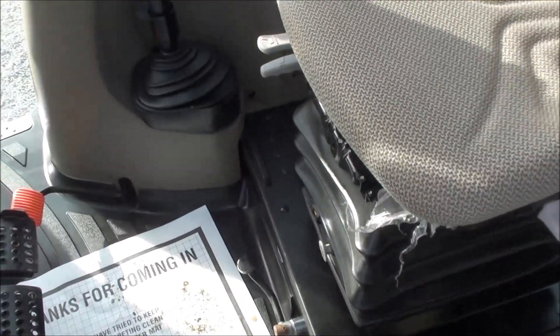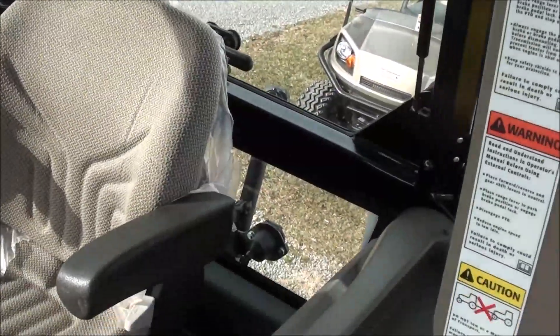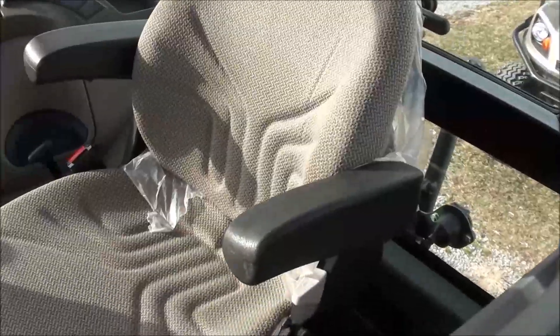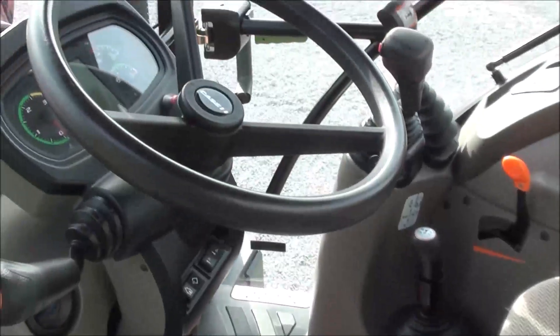Inside the cab there's really no surprises in here. It looks very much like the exterior — very nice and clean. It's got the full air ride seat for the operator, and the seat also swivels left and right. Tilt steering wheel as well.